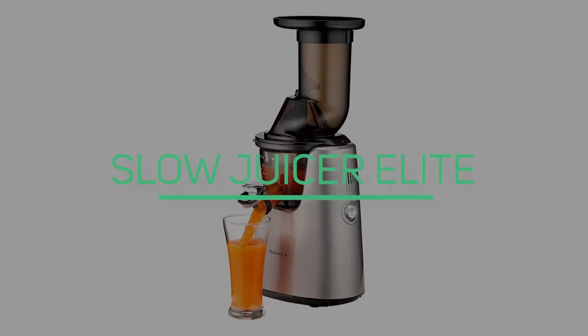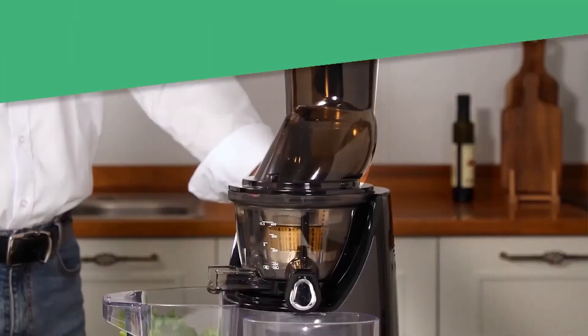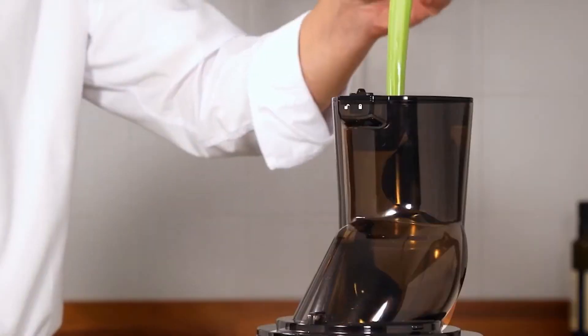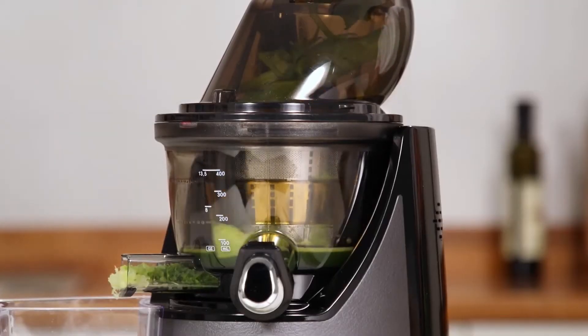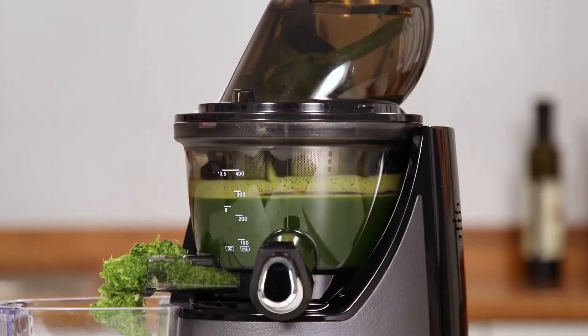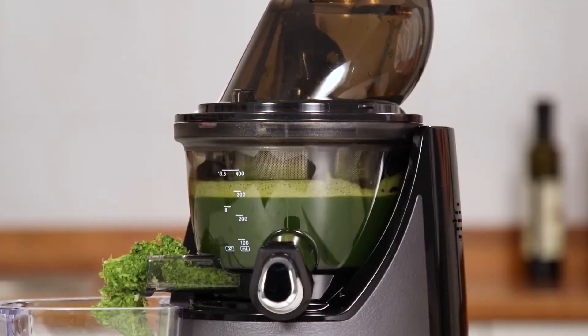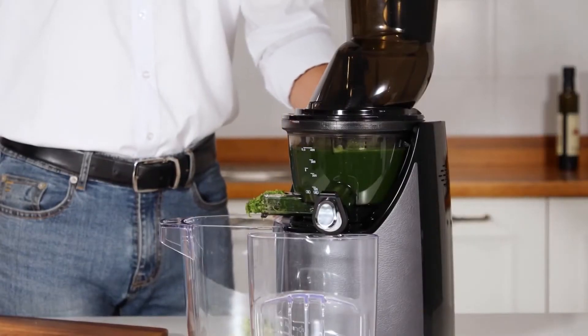Number 7: Kuving's Whole Slow Juicer Elite. The Kuving's Whole Slow Juicer Elite is an ultra-efficient juicer that extracts the most juice from fruits and vegetables while preserving the most nutrients. It comes with a drip-free smart cap which is ideal for making mixed juices. It is also detachable, making it easy to clean.